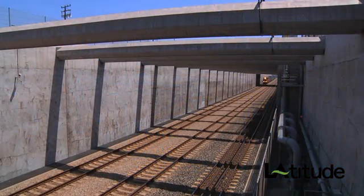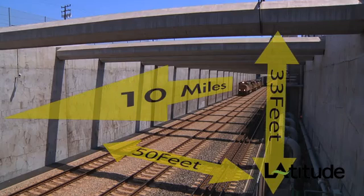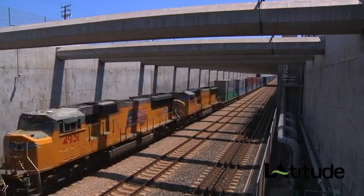Truly a feat of engineering, the line's centerpiece is the mid-corridor trench — 10 miles long, 33 feet deep and 50 feet wide. Down here, trains move directly to and from the Port of LA without interruption, right through the heart of one of America's largest cities.